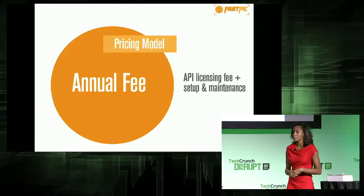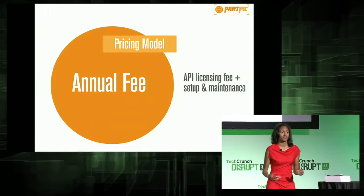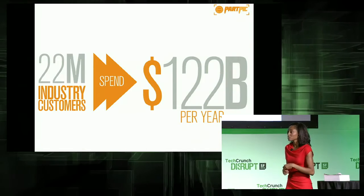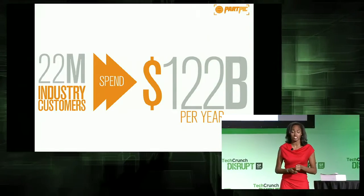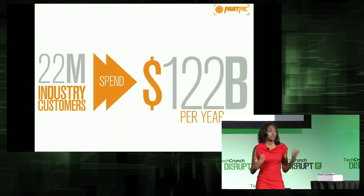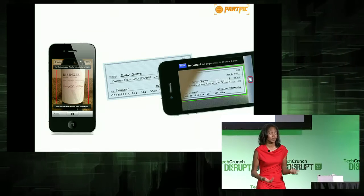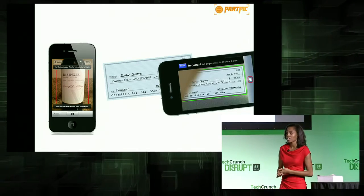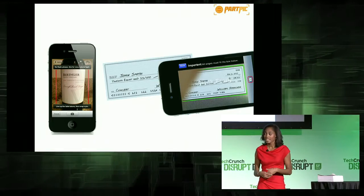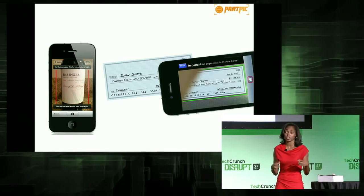We will charge an initial setup fee for the part ingestion process and an annual fee for the licensed technology. We are excited to help the $122 billion parts distribution market sell more and increase efficiency. The major players in this market are over 100 years old and have been slow to innovate and make life easier for their customers. Their customers are comfortable with visual search since they've begun to use it to do things like snap a picture of a check to deposit it.